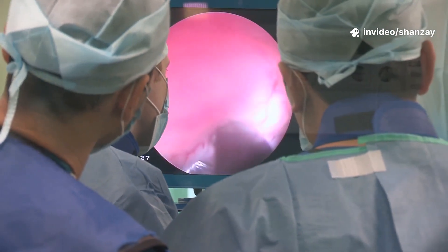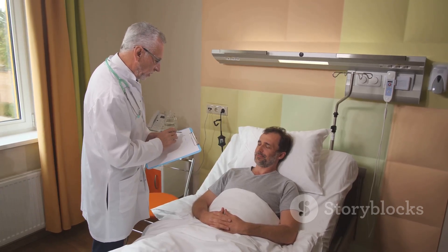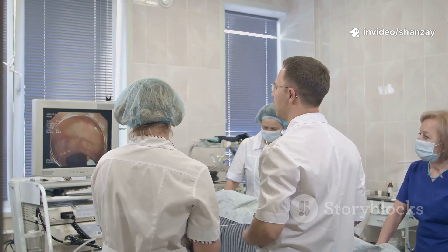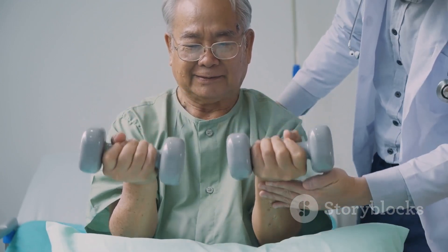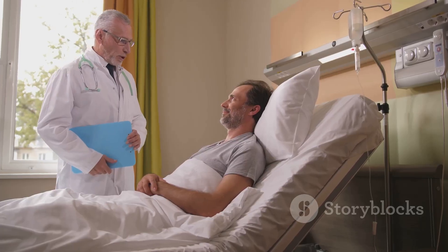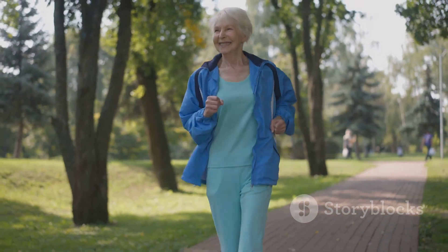Your health journey starts with seeing what's really going on inside. Endoscopy isn't just a procedure — it's a guardian of your health. It finds problems early, often before you even feel sick. Real lives are changed: heartburn is treated, polyps are removed, bleeding is stopped. Recovery is quick, discomfort is minimal, and the benefits are huge. Peace of mind comes from knowing, not guessing. If something is found, you can act early, when treatment is easiest and most effective. Endoscopy empowers you and your doctor to take charge of your health — a simple look inside that can make all the difference for a brighter, healthier future.